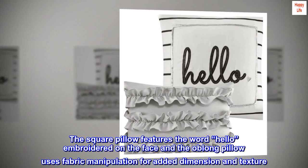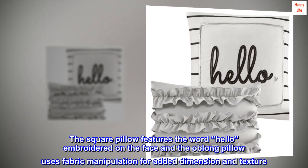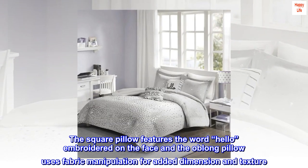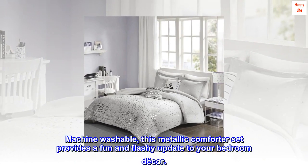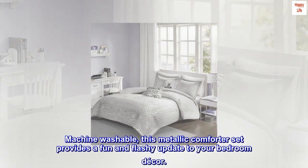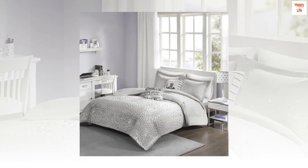The square pillow features the word 'hello' embroidered on the face, and the oblong pillow uses fabric manipulation for added dimension and texture. Machine washable, this metallic comforter set provides a fun and flashy update to your bedroom decor.